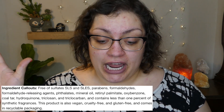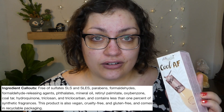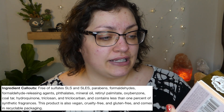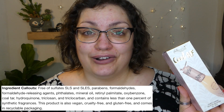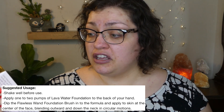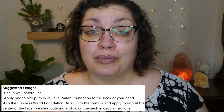This is also free of a bunch of bad ingredients and is vegan and cruelty free. This comes in recyclable packaging — not just the cardboard box, but I'm assuming they mean the actual bottle, because all cardboard boxes should be recyclable. To use, just make sure you shake it well. You can use one to two pumps and basically blend the foundation out just like any other foundation. They promote their foundation brush, and we are going to try it with a brush that looks similar and also with a sponge.